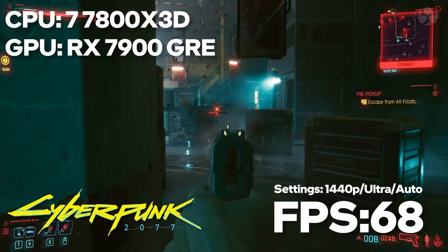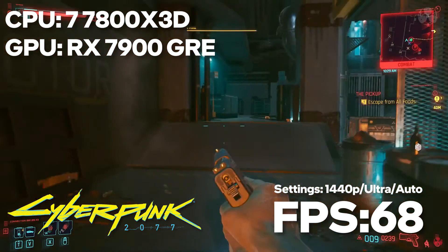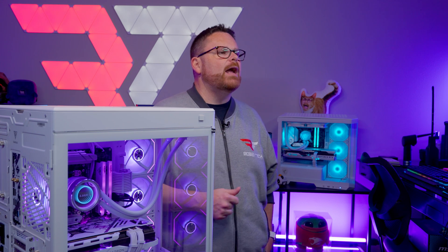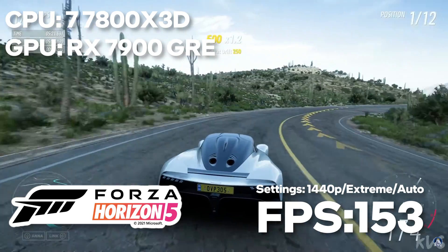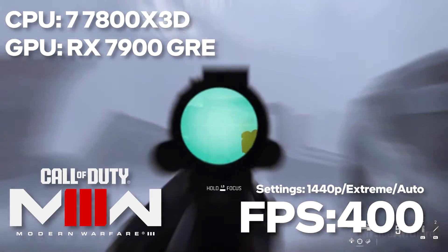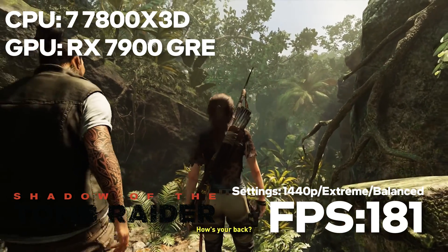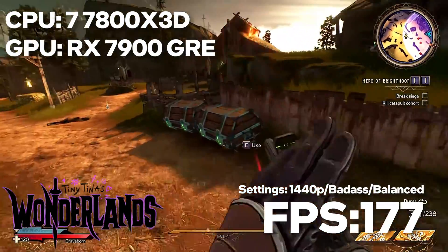Given we have one of the best gaming CPUs — the 7800X3D — paired with AMD's newest GPU, the 7900GRE, how does it do in gaming? Kicking off with Cyberpunk 2077 at 1440p with ray tracing on ultra and FSR 2.1 set to auto, we hit a solid 68 FPS. Forza at 1440p with extreme graphics and FSR 2.2 auto gave us 153 FPS. Call of Duty Modern Warfare 3 at 1440p extreme with FSR 2.1 balanced and Fluid Motion Frames on hit 400 FPS in single-player campaign — bonkers. Shadow of the Tomb Raider at 1440p highest presets with XESS balanced came in at 181 FPS. And Tiny Tina's Wonderlands at badass graphics with FSR 2.0 balanced hit 177 FPS.